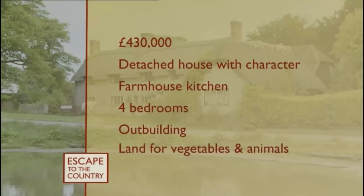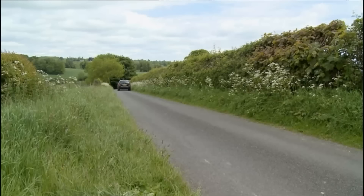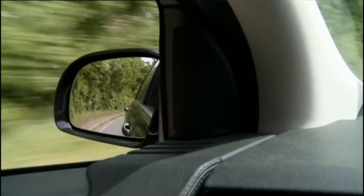Scott and Lorraine have a budget of up to £430,000, and for that they're looking for a detached house with character features, a farmhouse kitchen, four bedrooms, an outbuilding for the business, and enough land for a vegetable patch and a few animals. We always assume it's a big move for buyers, but what about the children? That was a big concern. We've discussed it at length — they're both very excited, which is encouraging. It's difficult when friends have established groups, but I think they're young enough to overcome that. And if we don't do it now, I don't think we'll ever do it — we'll spend the rest of our lives wondering what might have been.